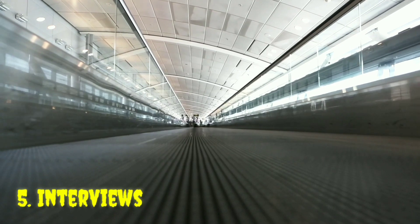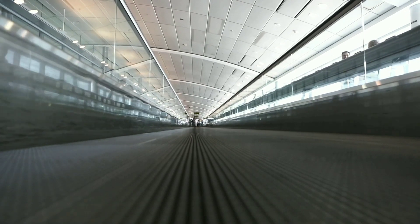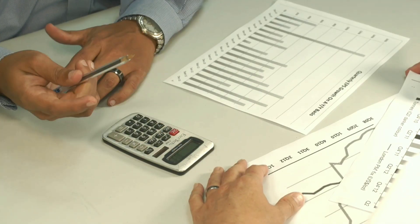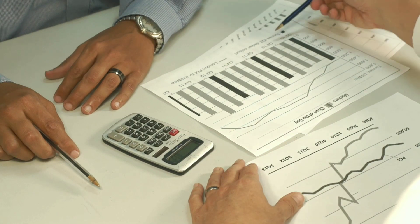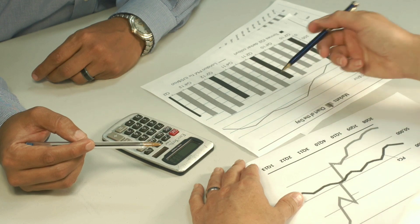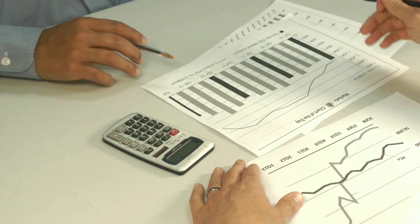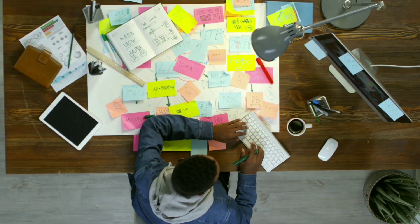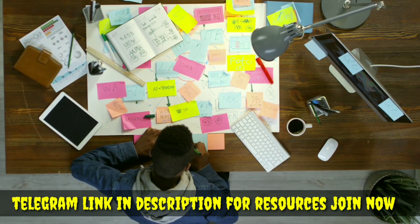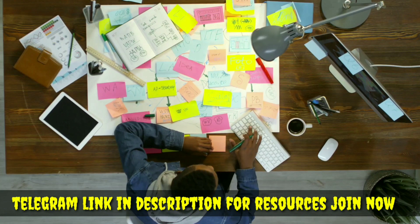Interviews are basically divided into two parts: technical and HR. If you are good in engineering topics, you can easily crack the technical interview, as the majority of questions are based on subjects you have learned. In the technical interview, it is better to ask for clarification and be clear on the question given to you, no matter how basic the doubt is. For the HR interview, keep a smiling face, don't be overconfident, be excited, and don't overdo anything. Connect with us on Telegram where we post lots of placement content — the link is in the description.